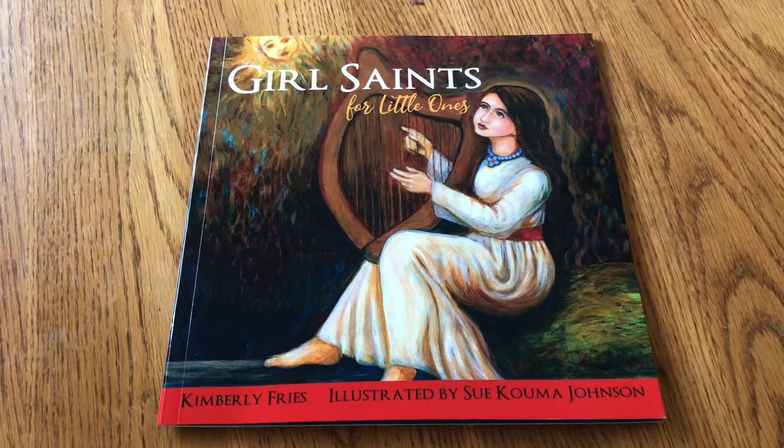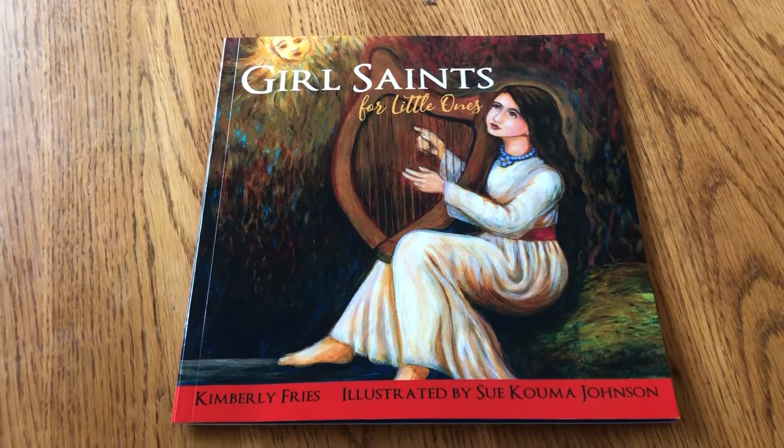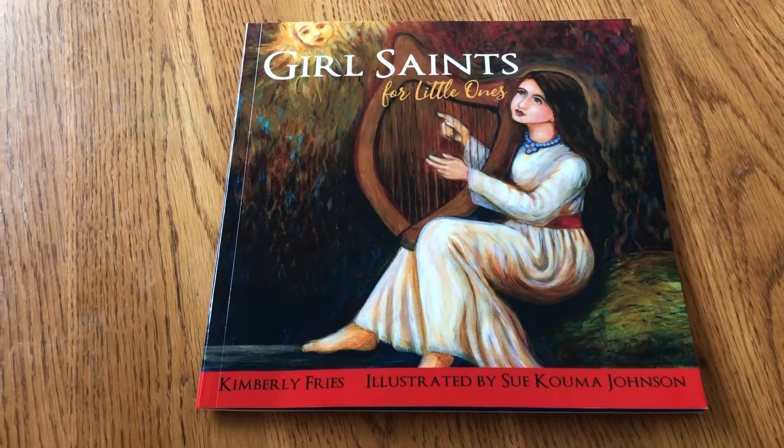Hi everybody, I am the author of the book Girl Saints for Little Ones and I'd like to give you an inside peek at it.